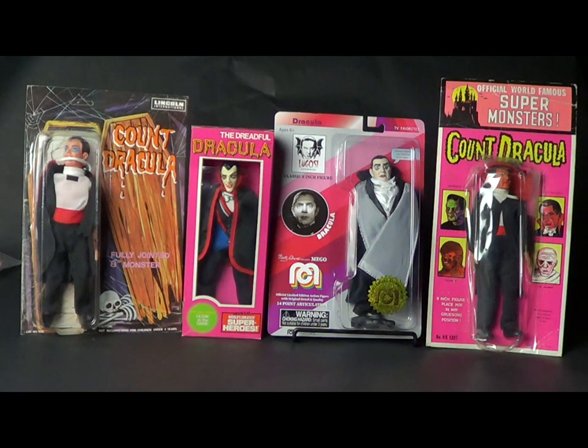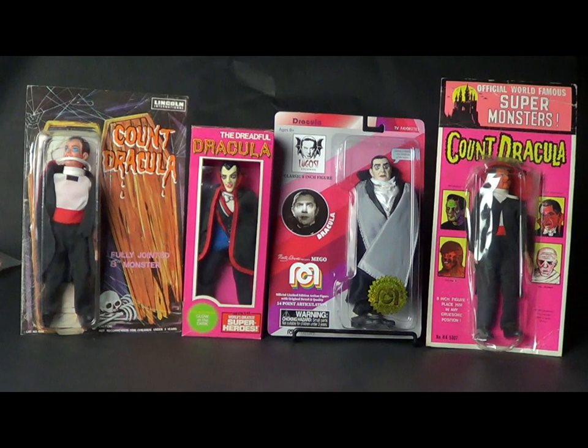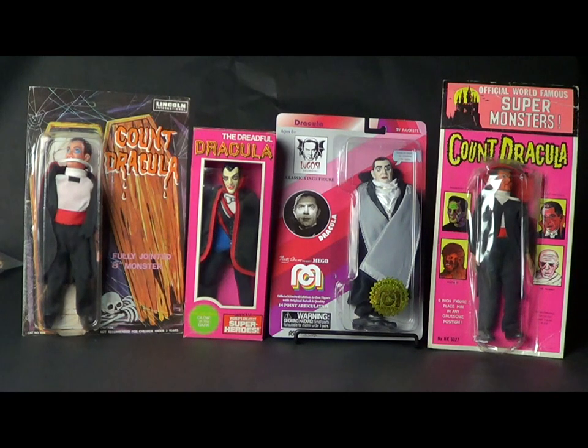The other detail I want to point out — and I think this is very clever — is the coloration on the packaging kind of matches the Dracula figure, which I think is a nice detail and may be one of the reasons I really gravitated towards this.